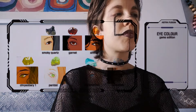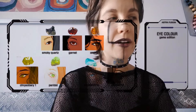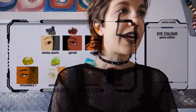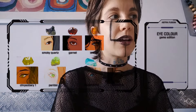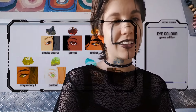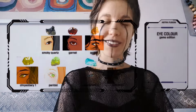We also provide — and this is a new offer that we have — a gems edition for eye colors. We can do your eyes the same color as smoky quartz, garnet, amber, chrysoberyl, peridot, aquamarine, and celestine. You like that one? Very good!